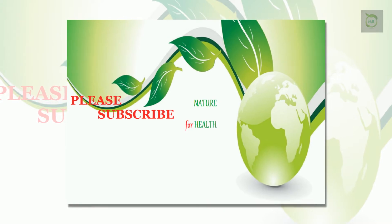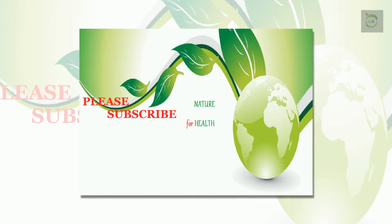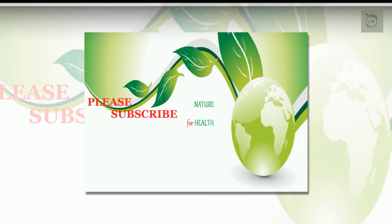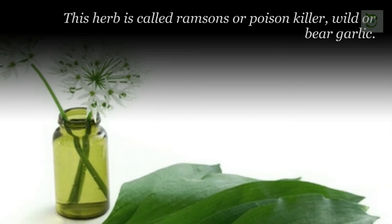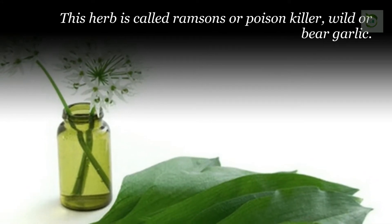Please share it with your friends — maybe it will help them. Ramsens is an onion-like perennial plant that is native to Western and Central Europe. It spreads effortlessly across woodland floors, with both its edible leaf and flower imparting a garlic scent and flavor.